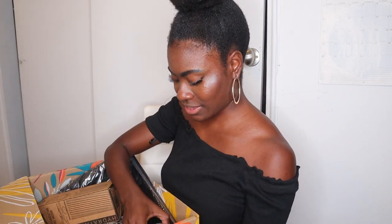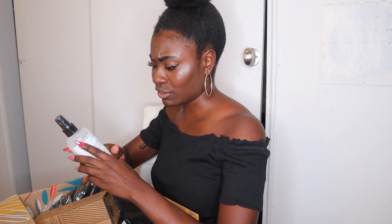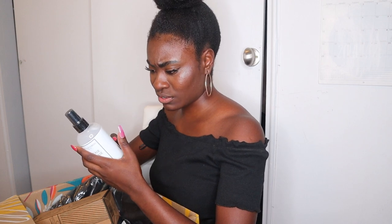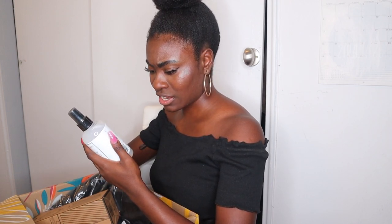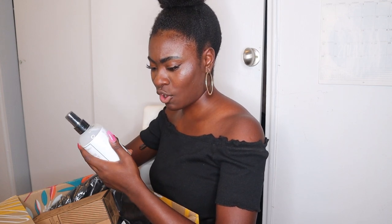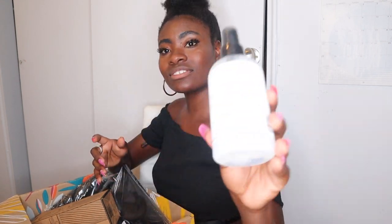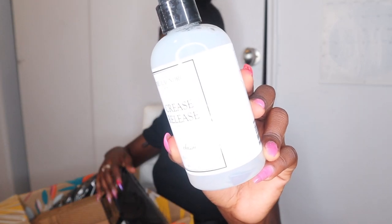It feels really good in here, but something may have leaked. We have Crease Release by The Laundress — it's a crease release spray for wrinkles on your clothes. It says spray from six inches away, safe for all fabrics and furnishings. So whenever I'm steaming my clothes, or maybe I don't even need to steam, I could just use this and get rid of all the wrinkles. That's cool.